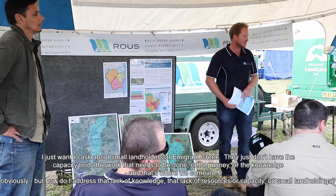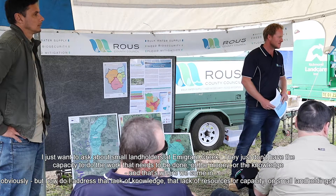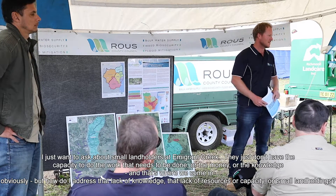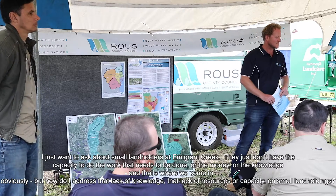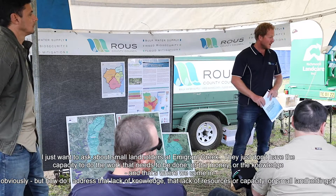I want to ask about small landholders on Emigrant Creek — how do they have the capacity, money, or knowledge to do the work that needs to be done? That's where we come in. For lower Emigrant Creek, below the dam, it hasn't been a huge focus of Rous, but there is a big effort there with Local Land Services and Ballina Council. Any landowner can tailor a site plan depending on what they're most interested in doing — it doesn't have to be a whole 50-metre revegetation project.